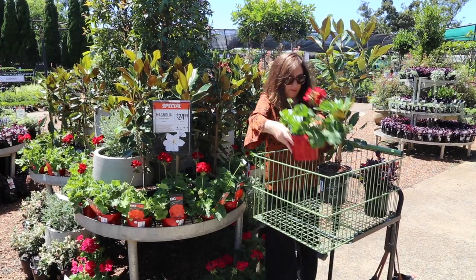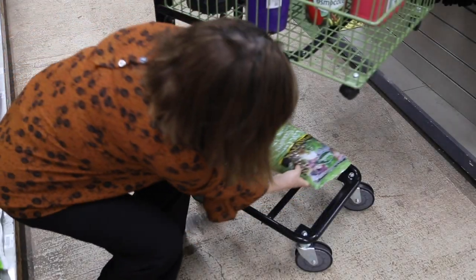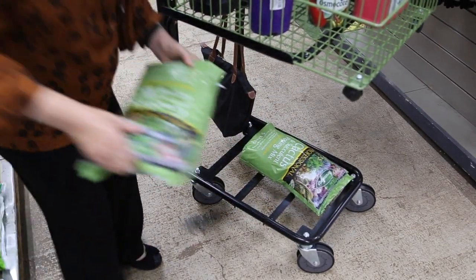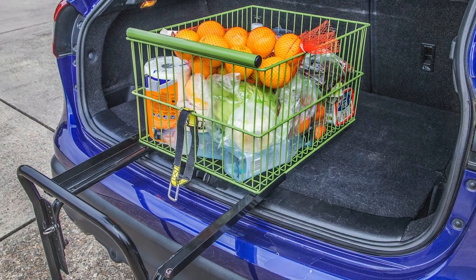With an adjustable height feature you can set up your slider cart for comfort and ease of use. You will safely transfer your shopping around and no more struggling with heavy bags anymore.